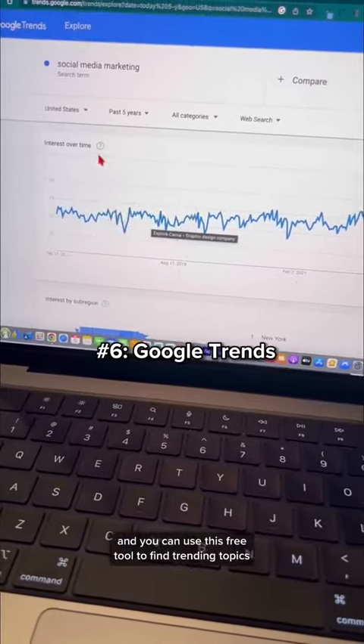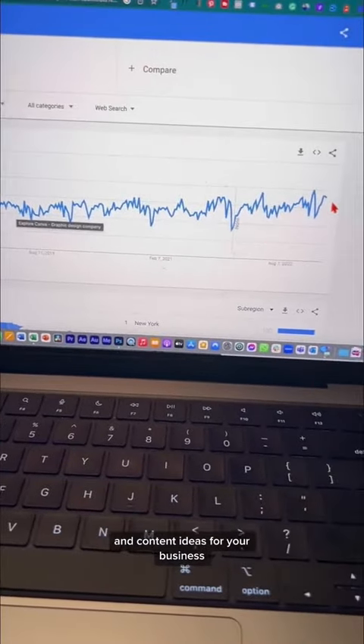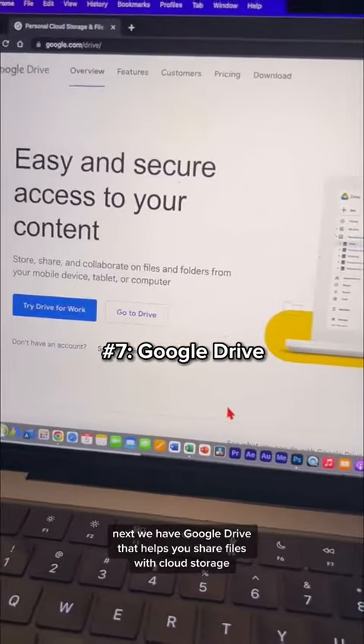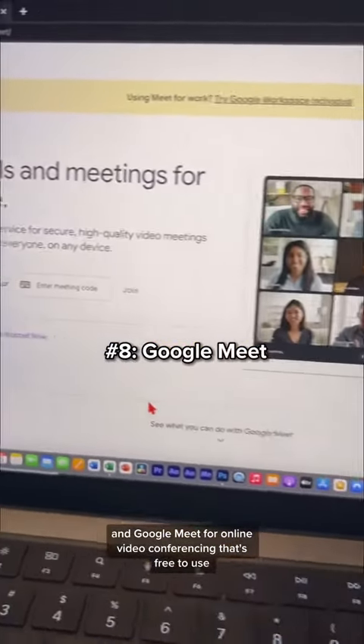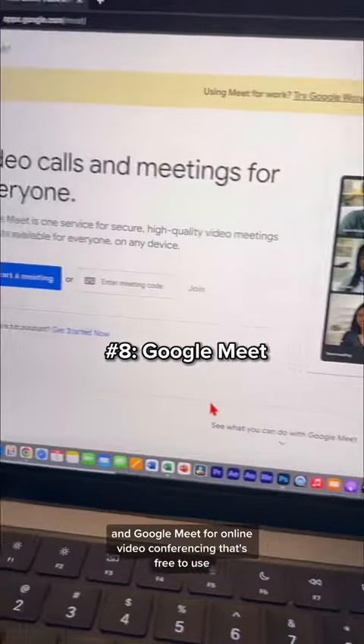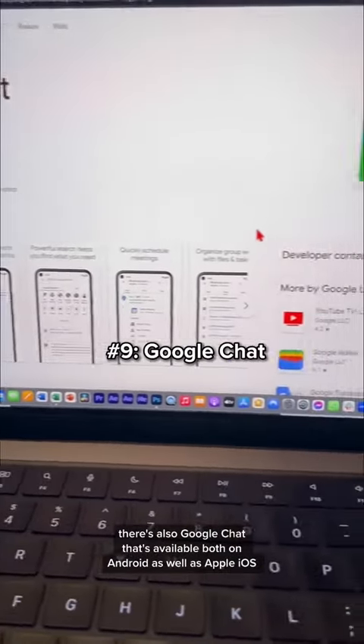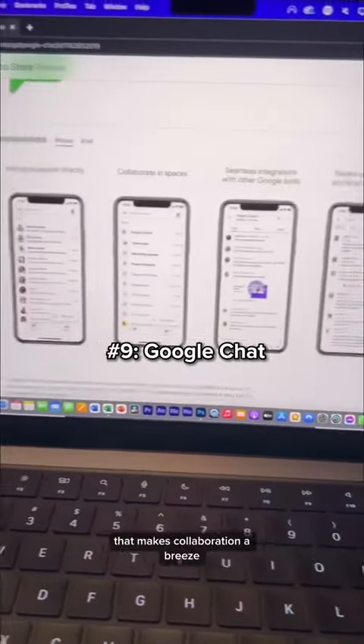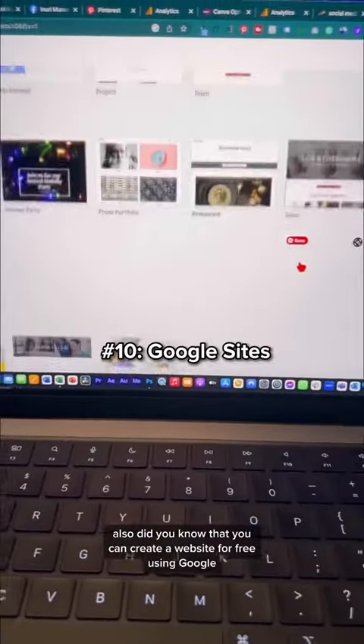Next we have Google Trends, which you can use to find trending topics and content ideas for your business. There's also Google Drive for sharing files with cloud storage, Google Meet for free online video conferencing, and Google Chat, available on both Android and iOS, which makes collaboration a breeze.